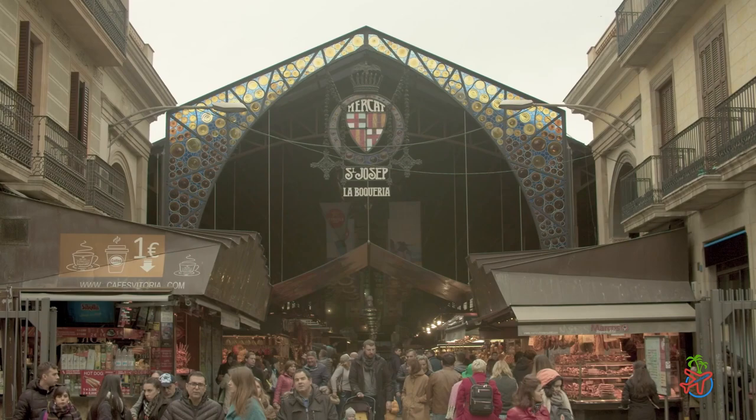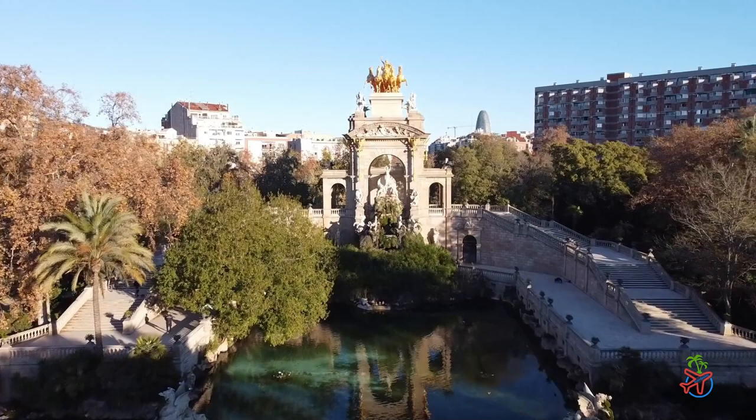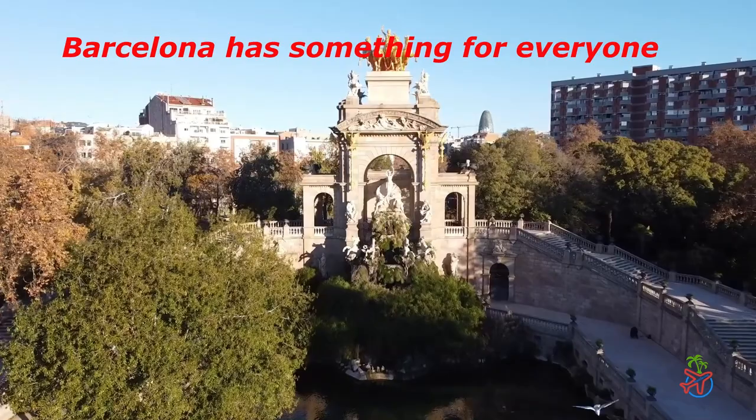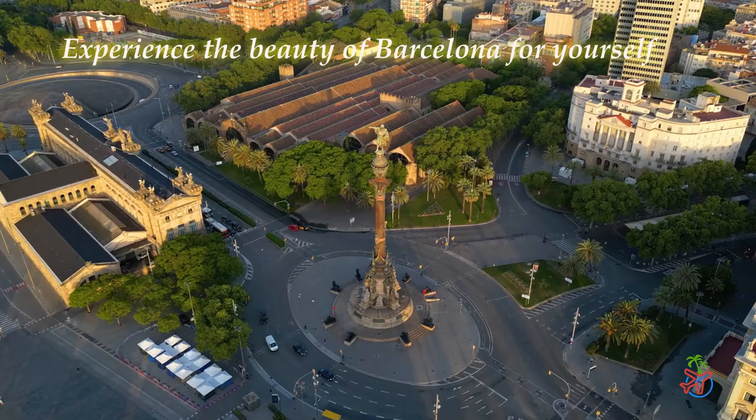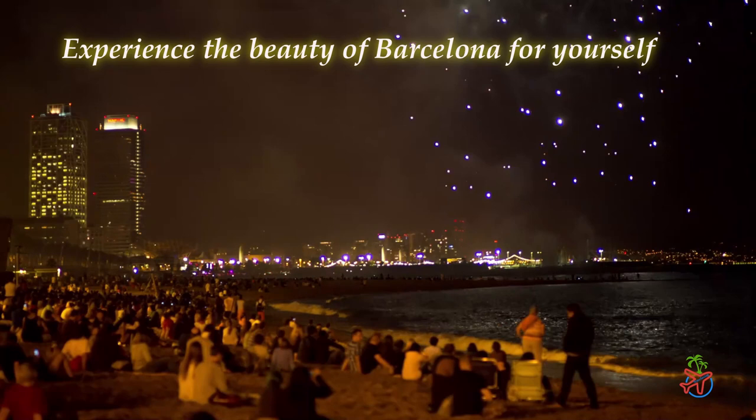And that concludes our travel guide to Barcelona, Spain. We hope you've enjoyed this vlog and have learned something new about this beautiful city. Whether you're interested in history, art, food, or beaches, Barcelona has something for everyone. So what are you waiting for? Book your trip today and experience the beauty of Barcelona for yourself. Thanks for watching, and don't forget to hit the subscribe button for more travel videos!